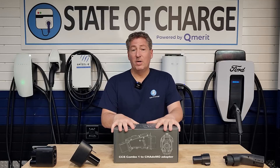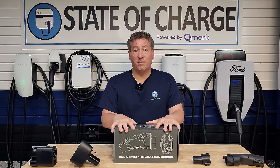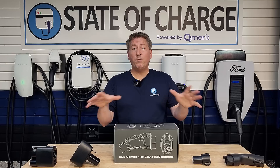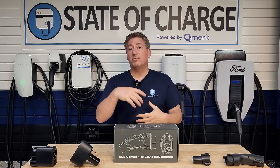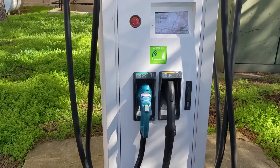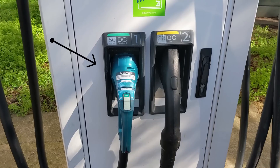The fact of the matter is Nissan sold a ton of Leafs. For a long period of time, it was the best-selling electric vehicle in the world. Nissan sold more than half a million for sure. Here in the US, there are hundreds of thousands on the road. And when it comes to DC fast charging, they have to use a CHAdeMO DC fast charger.